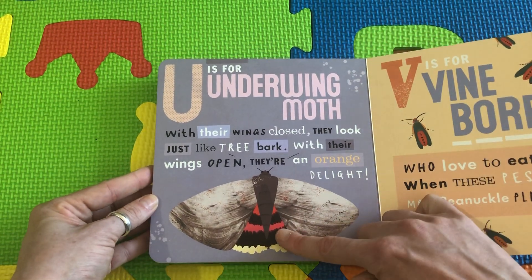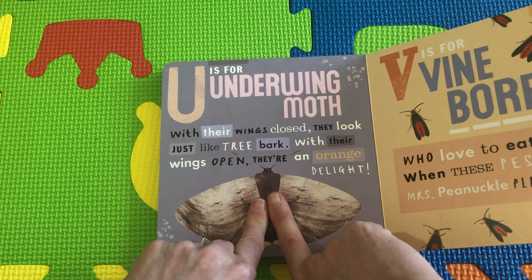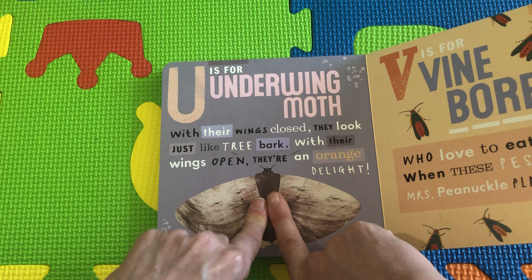U is for Underwing Moth. With their wings closed, they just look like tree bark — see, that looks like a part of the tree and nobody will eat it.